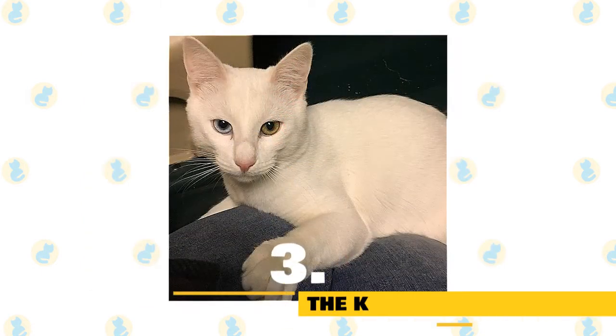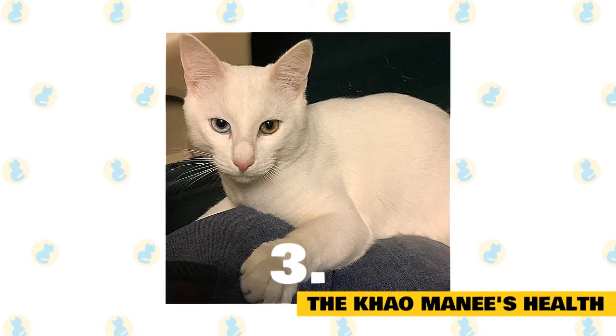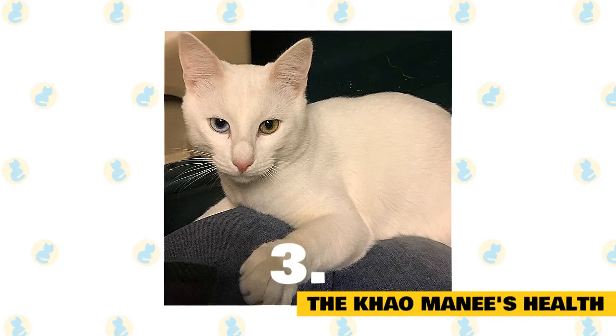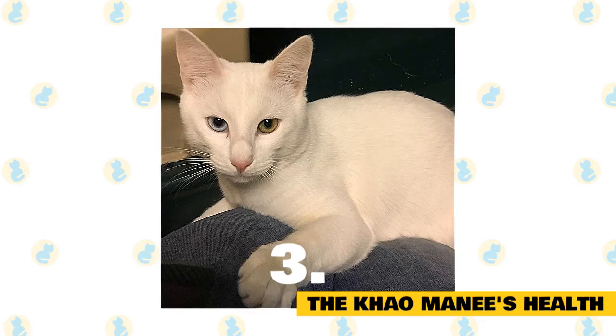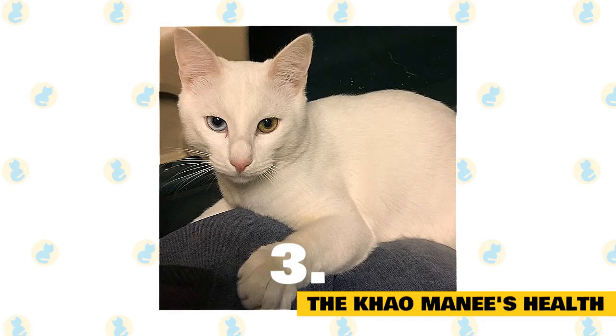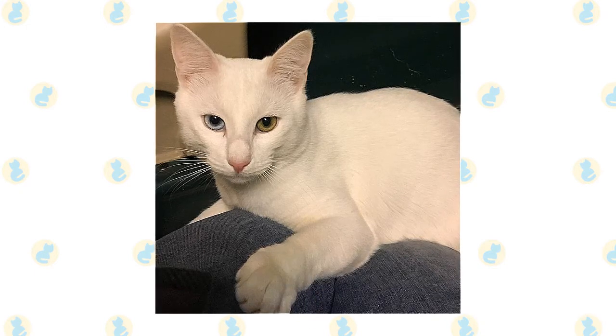Number 3: The Kaomani's health. Kaomanis are generally considered to be healthy cats, but always schedule regular wellness visits with your cat's vet. One breed-specific health problem associated with the Kaomani is potential deafness. This is actually something that any cat with a combination of a white coat and blue eyes might suffer from.